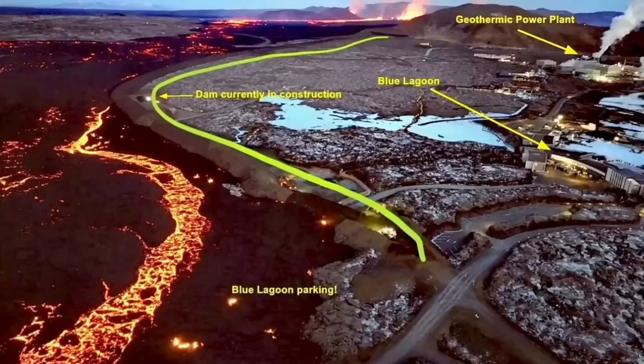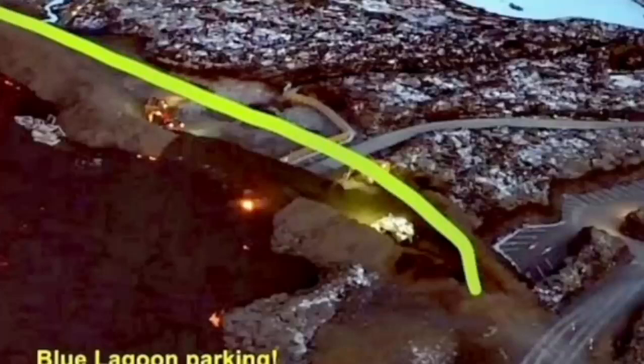But the conditions lately were like this, and the situation is developing every minute and hour, so all these maps and illustrations need to be updated as the eruption continues. This is the point where the lava breached and flowed inside the defensive wall.